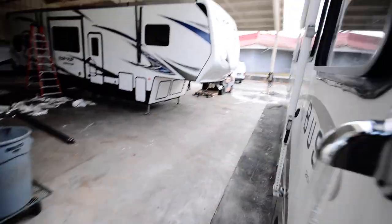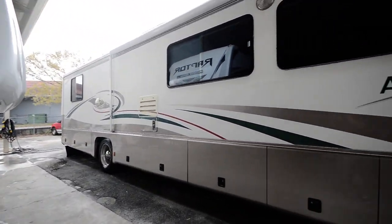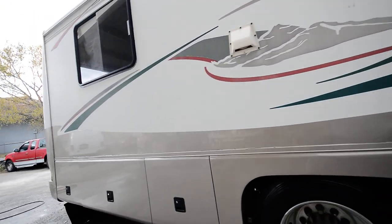Alright, take a look outside. It's an Allegro Bus 2000. Got your awning, lots of great storage underneath, and it's got that diesel engine.